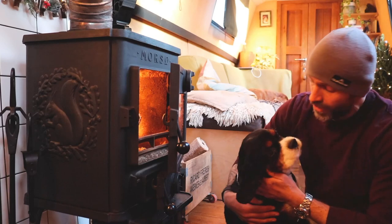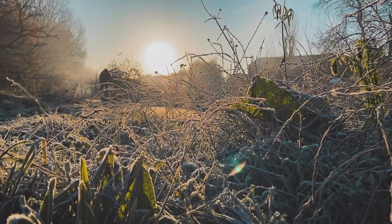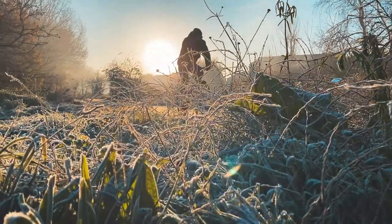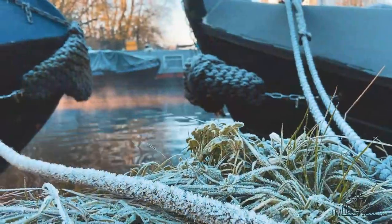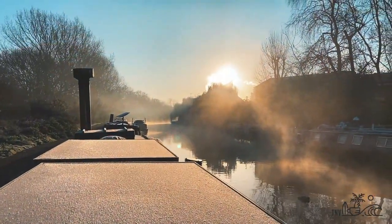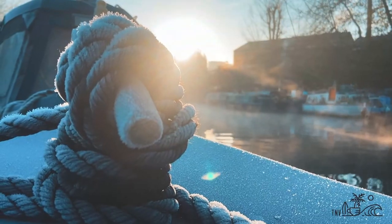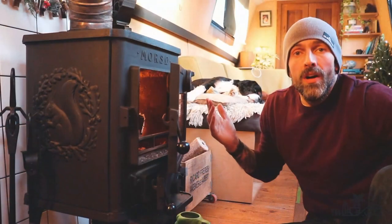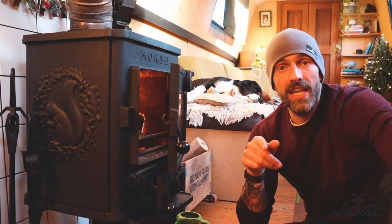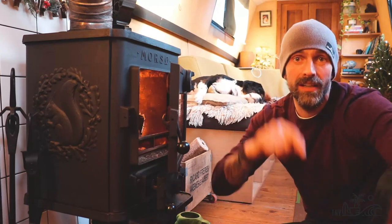I know, mate, I know. We're back on. We're back on YouTube. Welcome, everybody. Your eyes are not deceiving you. It is Russ McDonagh, a.k.a. The Nomadic Veteran, and I'm back on YouTube.